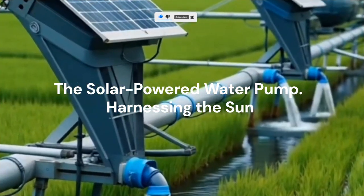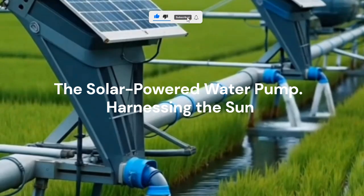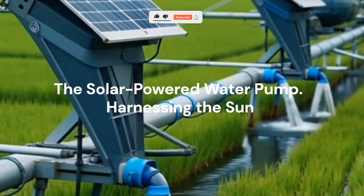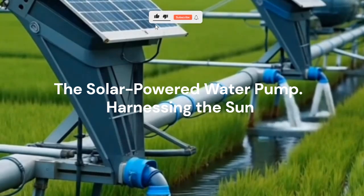This is one of the most revolutionary tools for small farmers, especially in regions with unstable electricity. A solar water pump draws water from wells, rivers, or tanks and sends it to your irrigation system, powered entirely by sunlight — no fuel, no bills, no stress. You can even connect it to a drip system for a completely off-grid irrigation setup. It's clean energy that keeps your crops thriving even in remote areas.